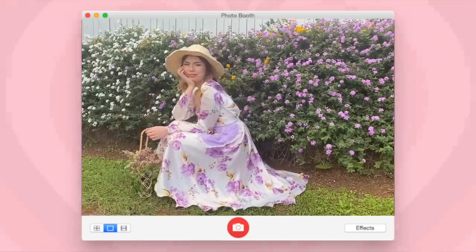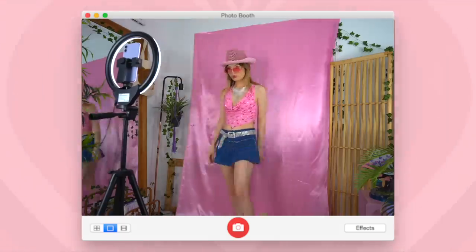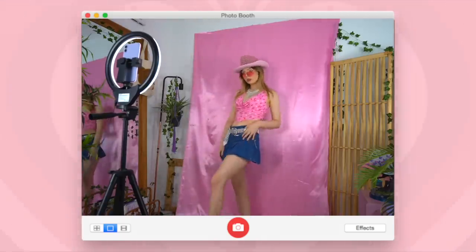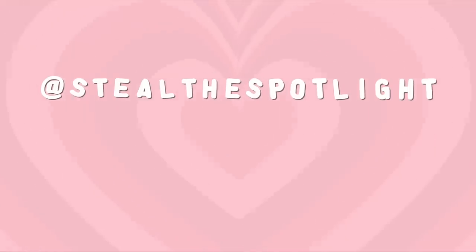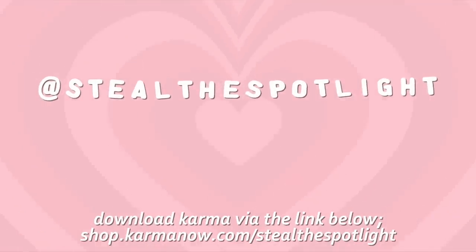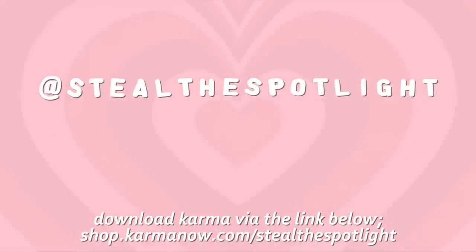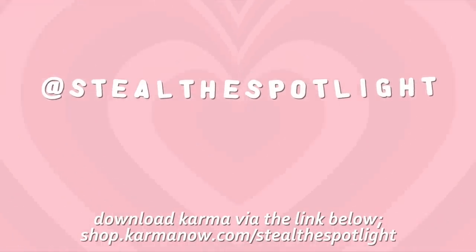Thank you so much for watching, I really hope you enjoyed! Let me know which aesthetics you thought suited me the best — for me I think I'm gonna go with fairy grunge. Also let me know which ones you might want to see me try in the future. Before I go I want to give another big thank you to today's video sponsor Karma — if you're looking for the perfect shopping assistant then make sure you check them out via the links in the description box.